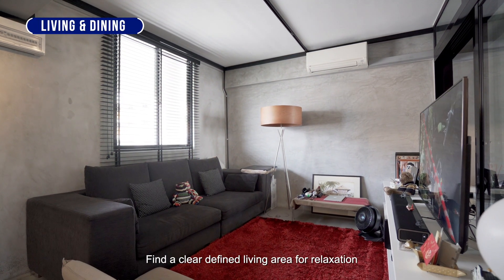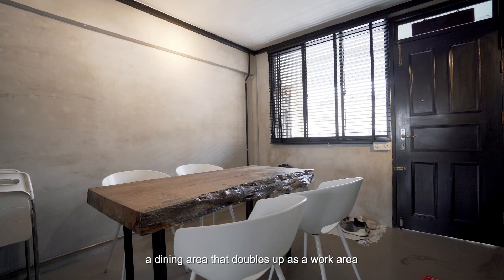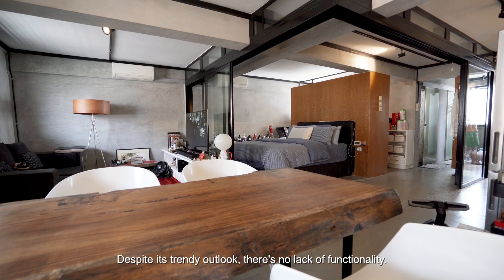Find a clearly defined living area for relaxation, a dining area that doubles up as a work area, and a well-equipped open kitchen to bake or cook your meals. Despite its trendy outlook, there is no lack of functionality.